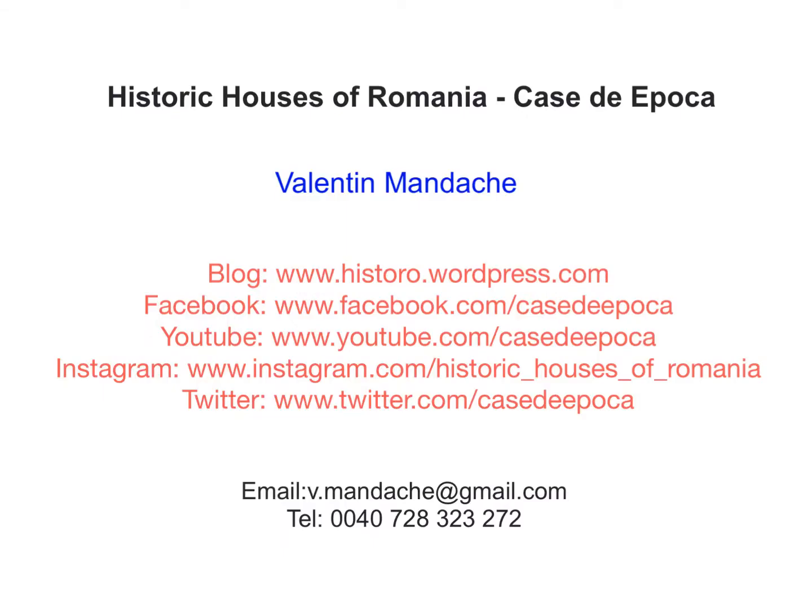Thank you. If you enjoyed this video, then why not find out more about the historic houses of Romania, Casa de Epocă, by following my blog, Facebook, YouTube, Instagram, and Twitter accounts. Or contact me directly if you want to join my tours and courses which I conduct on that subject, or if you have a historic houses project in Bucharest or Romania and seek advice about it — at the email v.mandache at gmail.com, or telephone 0040-728-323-272. Thank you, and goodbye.